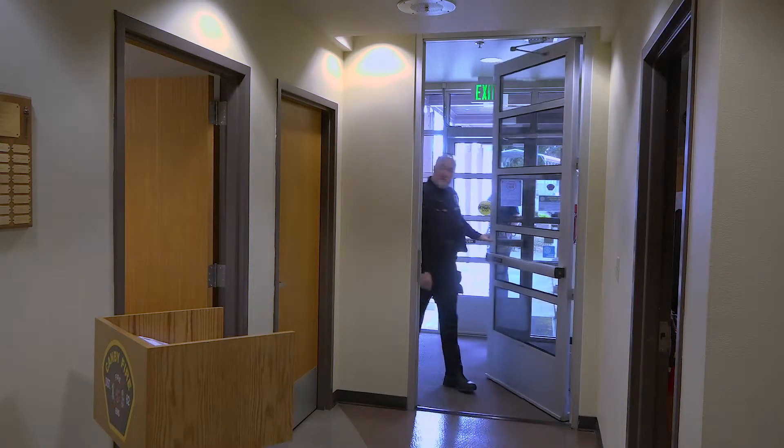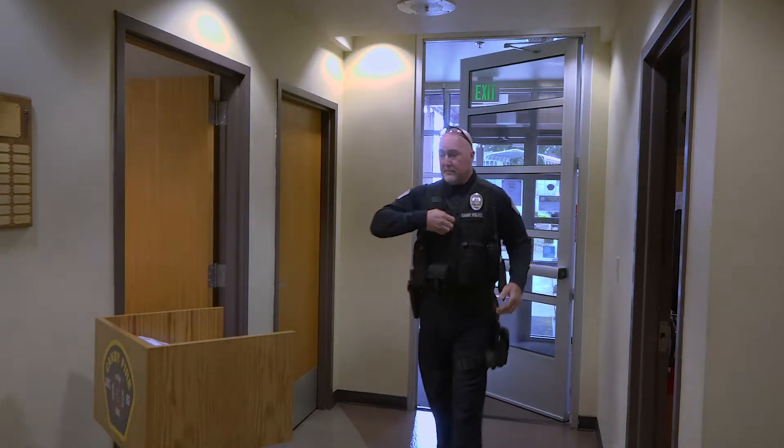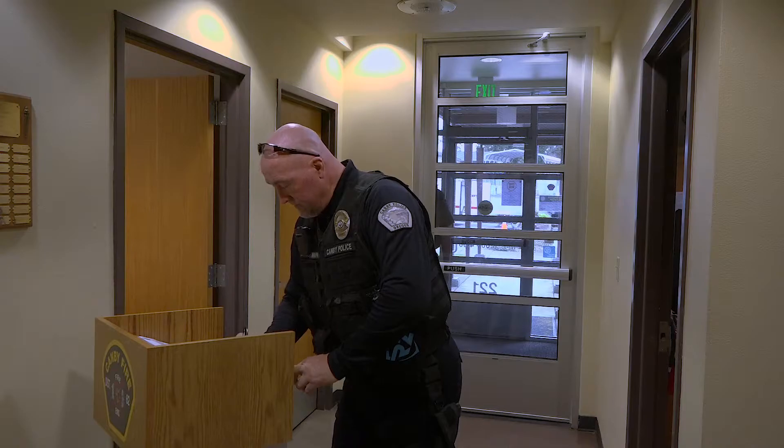Hi everyone, this is Todd Gary. I'm working in the Emergency Operations Center at Canby Fire. We just wanted to show you what Canby Police and Canby Fire are doing to take care of our families and to take care of the community with our personal protective equipment.